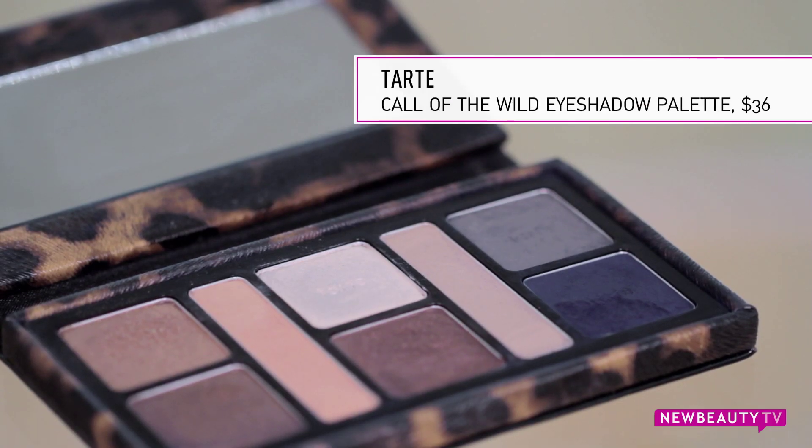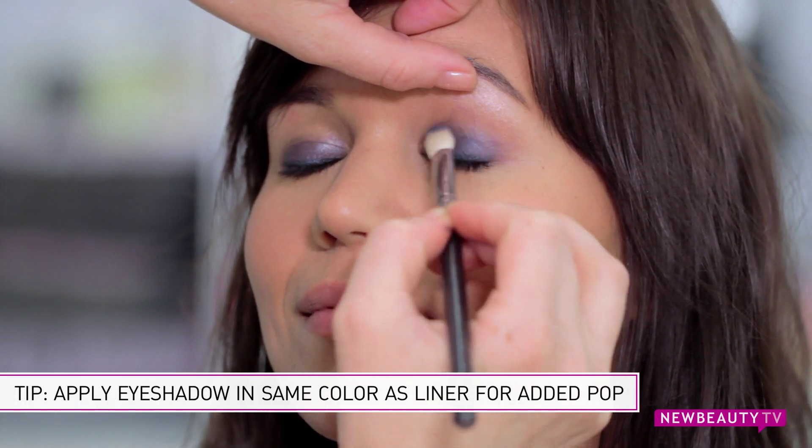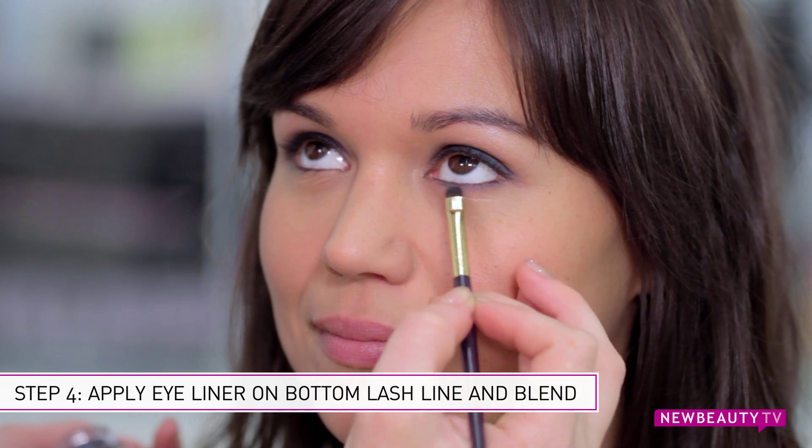Now to really make that blue pop, go ahead and take an eyeshadow color in the same color as your cream eyeliner and apply it all over the lid. Now to give your eyes some really good added definition, take a smudge brush and dip it back into your eyeshadow and blend it right underneath your bottom lash line.